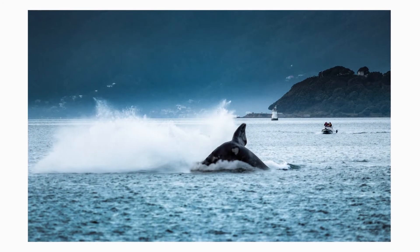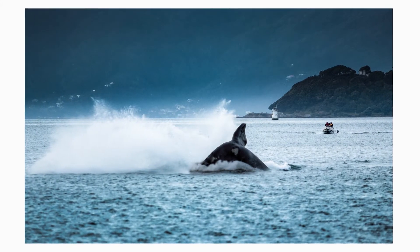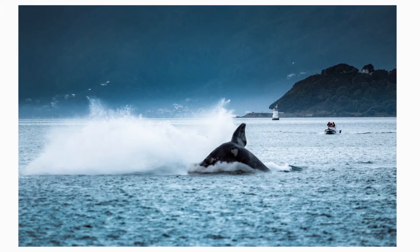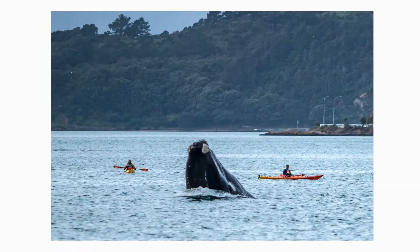I'm starting Photos of the Week with a bit of a flashback — about this time of year but three years ago, in 2018, there was all this commotion in Wellington City when a southern right whale turned up in our inner harbour and spent a few days frolicking around and entertaining the locals. I managed to get a couple of shots.